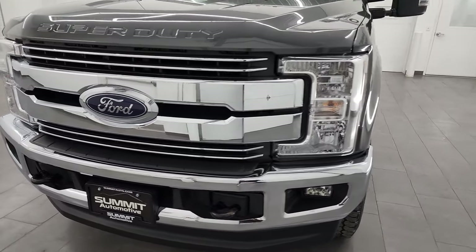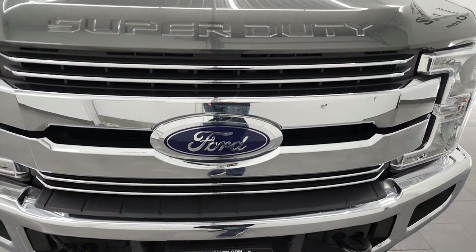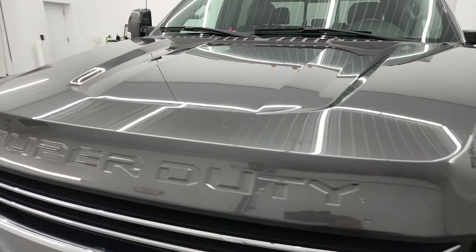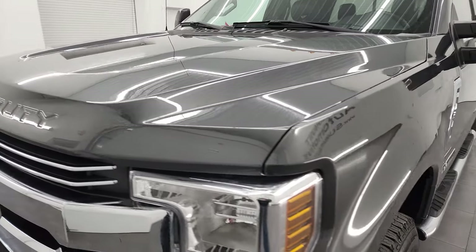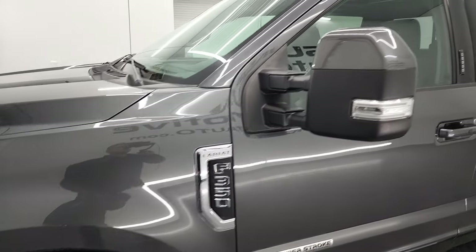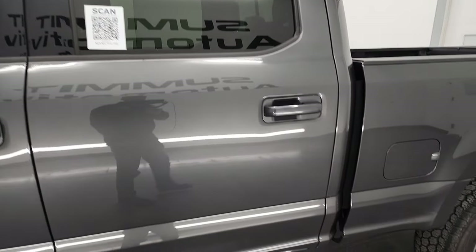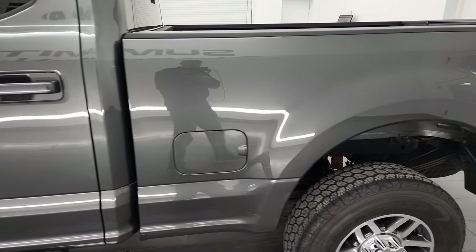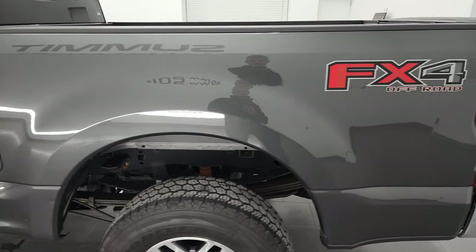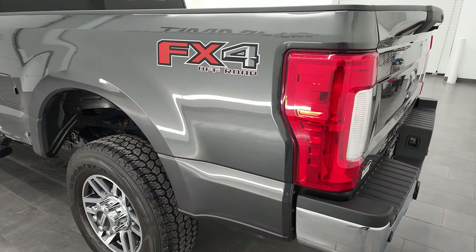I'm going to go all the way around in this video — inside, underneath, start it up and take a look under the hood. Magnetic gray metallic is the color and I shoot all my videos in 4K to give you the most accurate representation of the vehicle possible. If you have HD capabilities, turn them on now — it's your best way to check out the quality, condition, options, and cleanliness of the vehicle before seeing it in person.